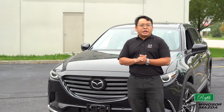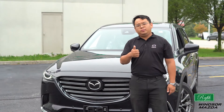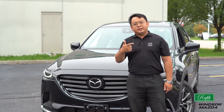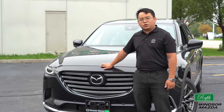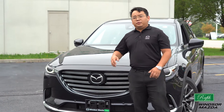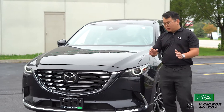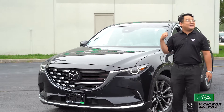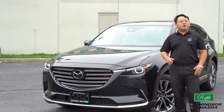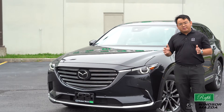Active safety features including the radar cruise control, lane departure warning, and lane keep assist are standard on the CX-9 Signature. We are also equipped with LED headlights together with LED tail lights and an automatic high beam headlights system.